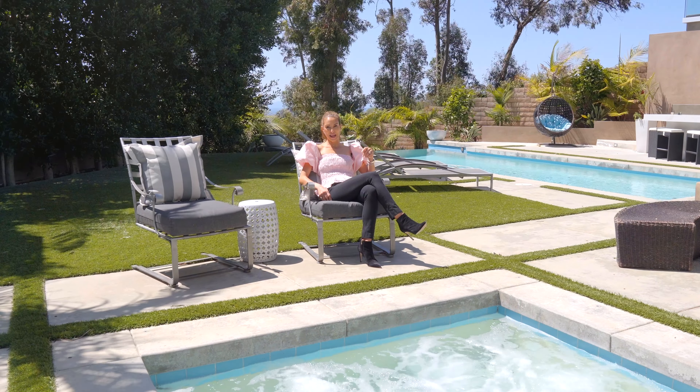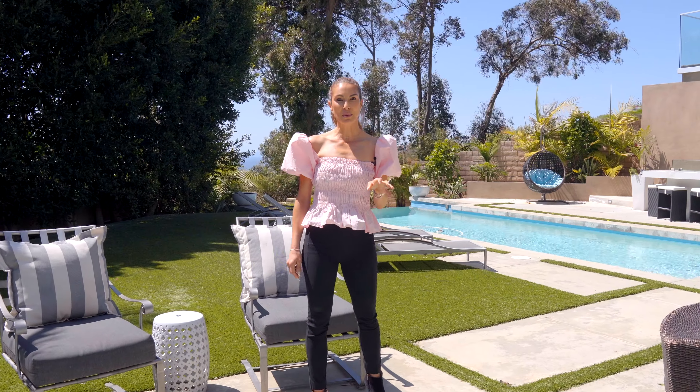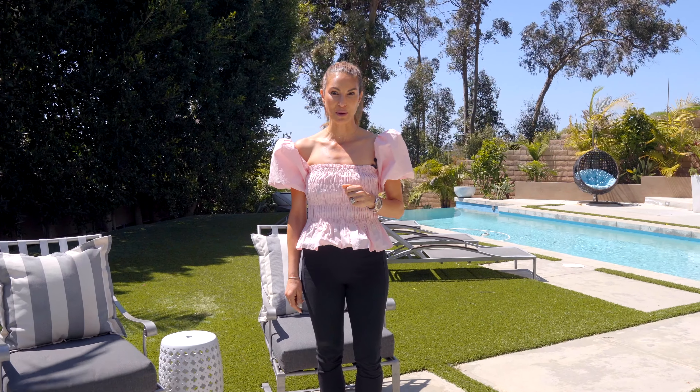Not a bad place to relax in the sun. The outdoor spaces in this house are absolutely phenomenal, with an infinity pool, grass, spa, and even a putting green to play some golf.